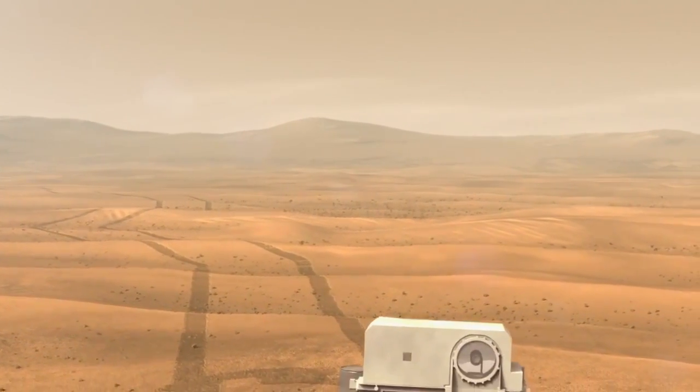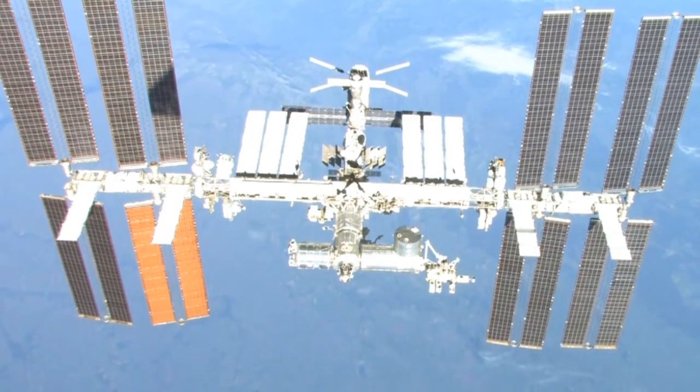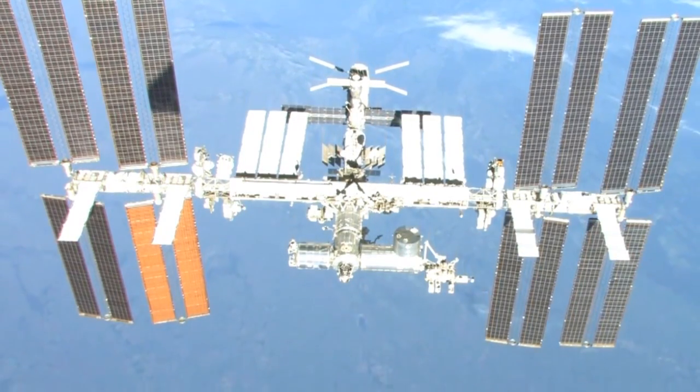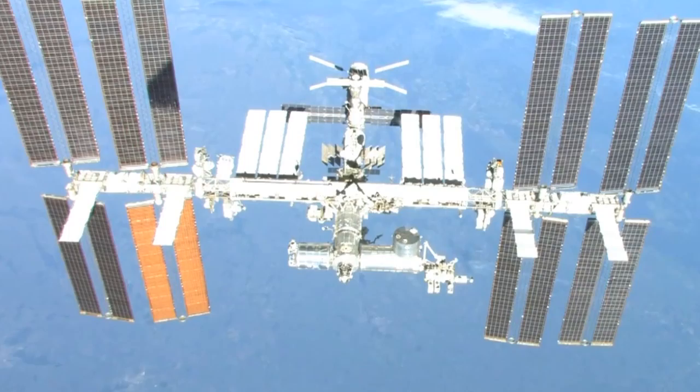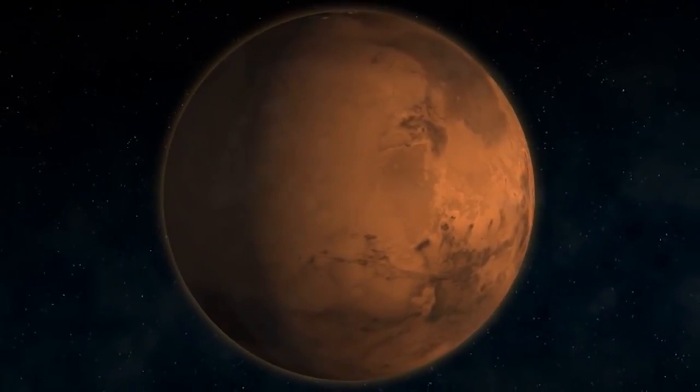How will astronauts going to Mars be able to grow their own food? Researchers working on the International Space Station are experimenting with growing plants in microgravity environments of space to figure out the best way to provide fresh food for future astronauts traveling to Mars.